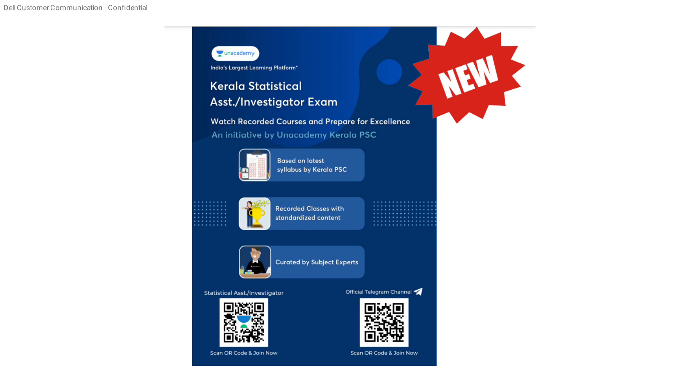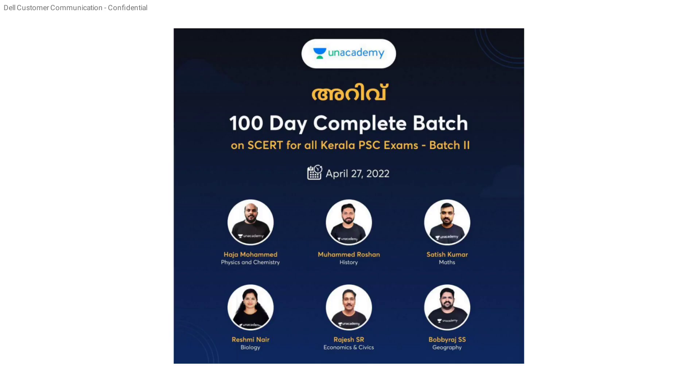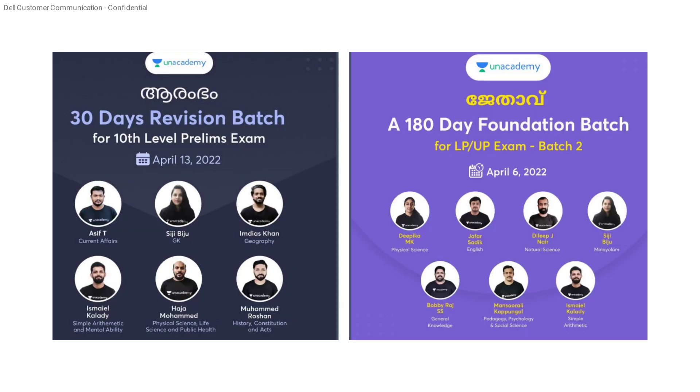We will discuss the non-technical batch course details about Kerala Statistical Assistant or Investigator exam. Recorder courses are now available. Later syllabus and special classes are now available — those are the different batch courses. 100-day complete batch on SCRT for Kerala PSC Exam, April 27th batch started — that's the 10th day batch. 150-day batch course for degree level prelims, 90-day course for degree level mains, April 20th batch started. 30-day revision batch for 10th level prelims — April 13th batch started.